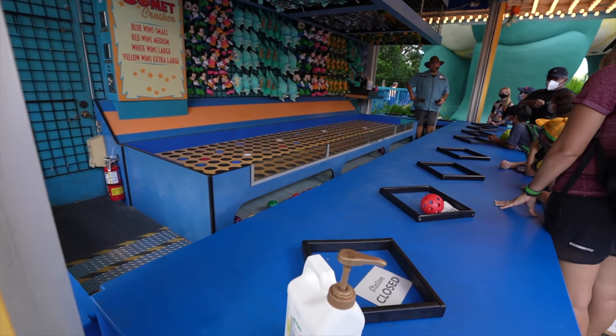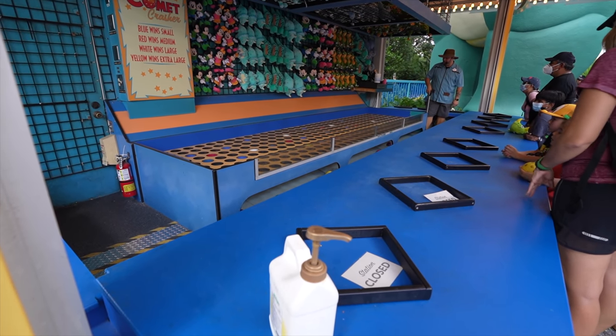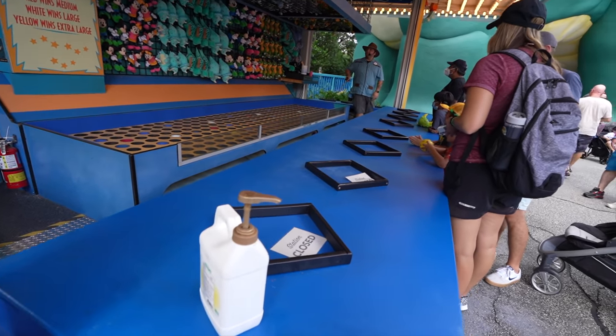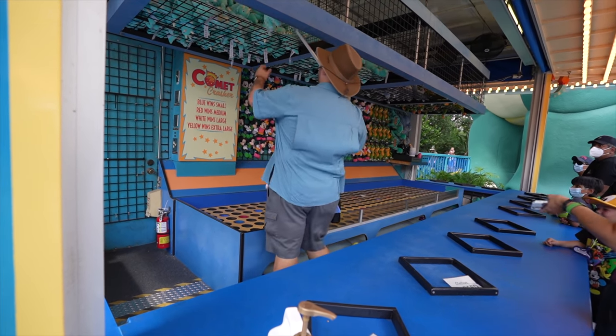So as you can see, those balls can go flying all over the place. If you miss it, you get a retry here - a chance to play again. There is one winner from this entire group right here. I can't believe it - we just saw an extra-large win right here. That's very impressive.